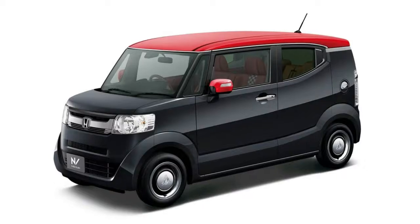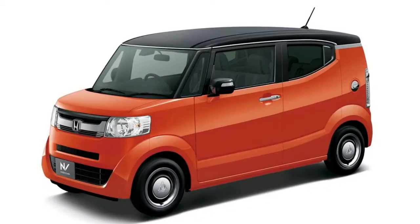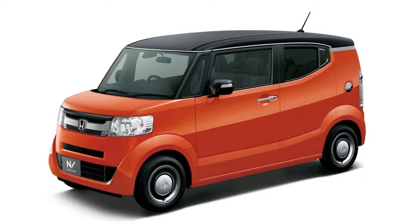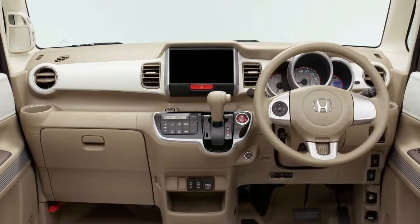Save for the Accord, Civic, and CR-V — its three most successful models — the N-Box series in Japan outsold any model Honda sells in the United States. Like we said, it's big business.